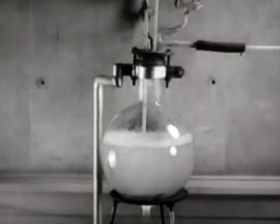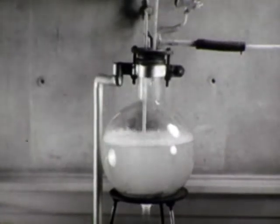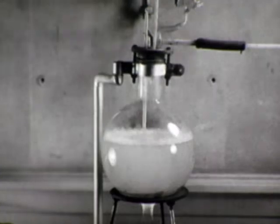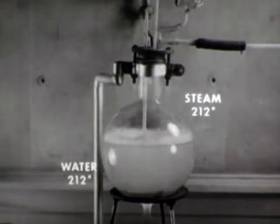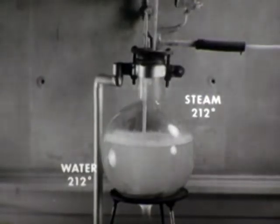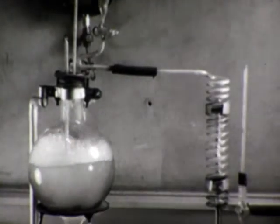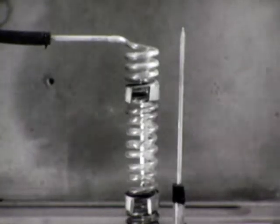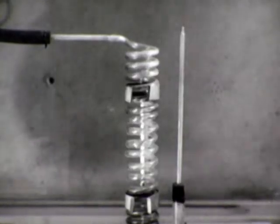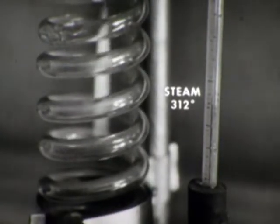This laboratory model shows saturated steam being produced. Saturated steam will have the same temperature as the boiling water — in this case, 212 degrees Fahrenheit. No amount of heat can raise the temperature of the steam higher than that of the water with which it is in contact. However, if tubes are located away from the water, the saturated steam flowing through them can be heated to a much higher temperature — in this case, the steam has been raised to 312 degrees Fahrenheit.